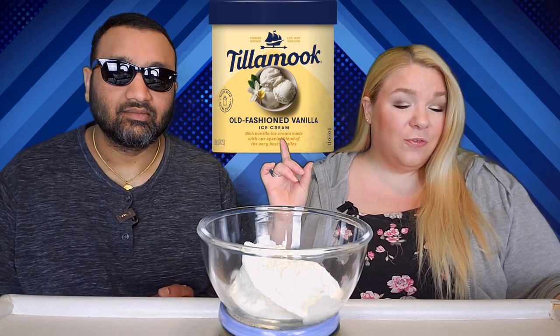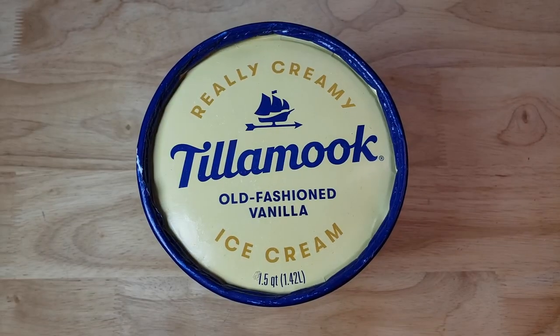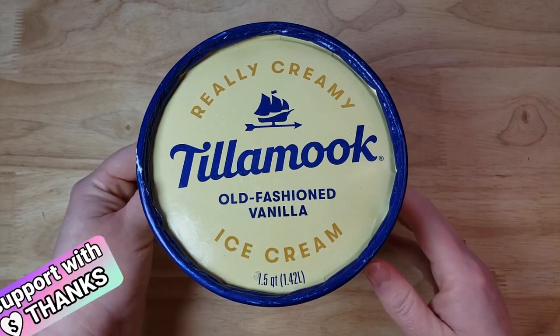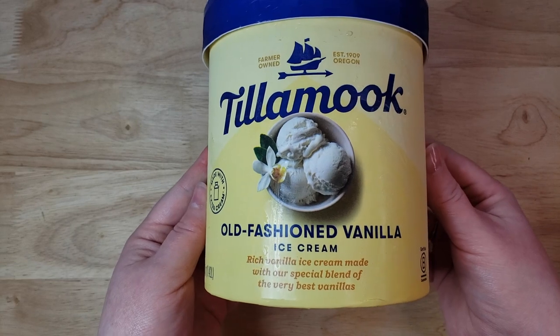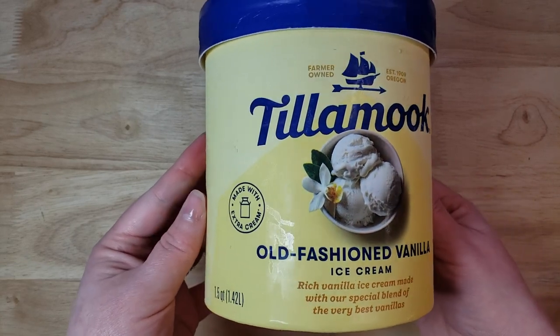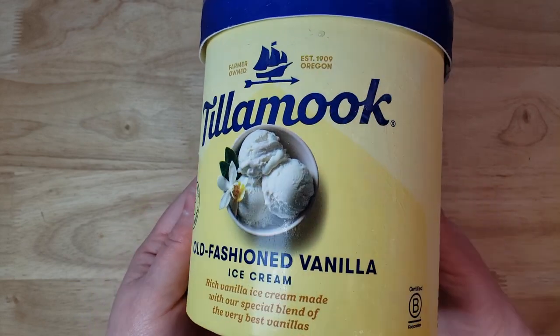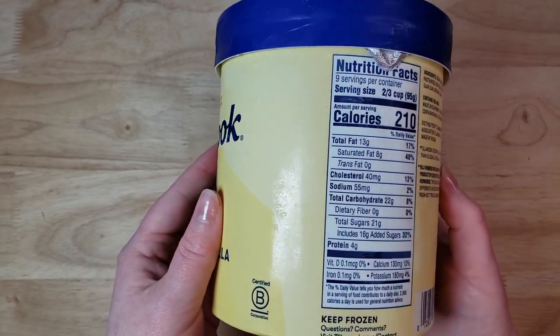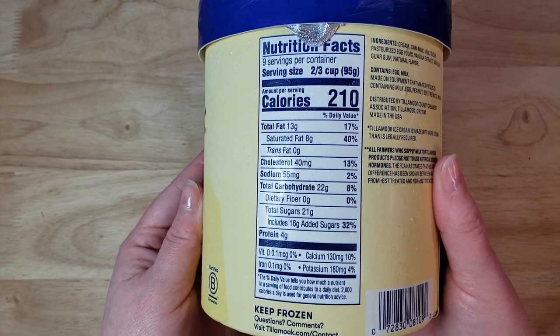Now we are starting it off with a very interesting one. This is the Tillamook, farmer owned since 1909 in Oregon, old-fashioned vanilla ice cream — rich vanilla ice cream made with their special blend of the very best vanillas. This is a one and a half quart and it was $6.19. By price per ounce, this is actually the cheapest of the week at 13 cents per ounce.